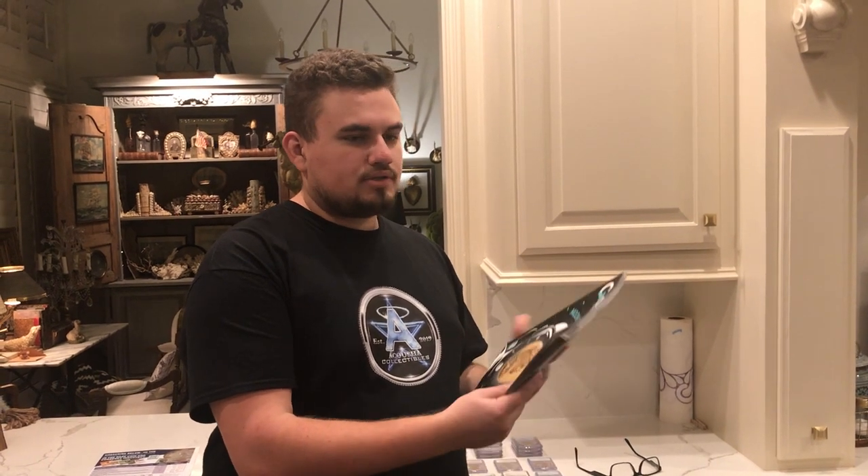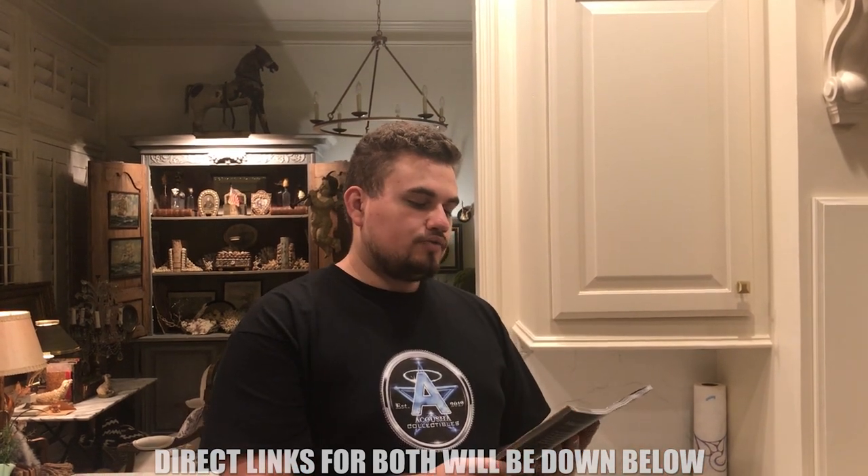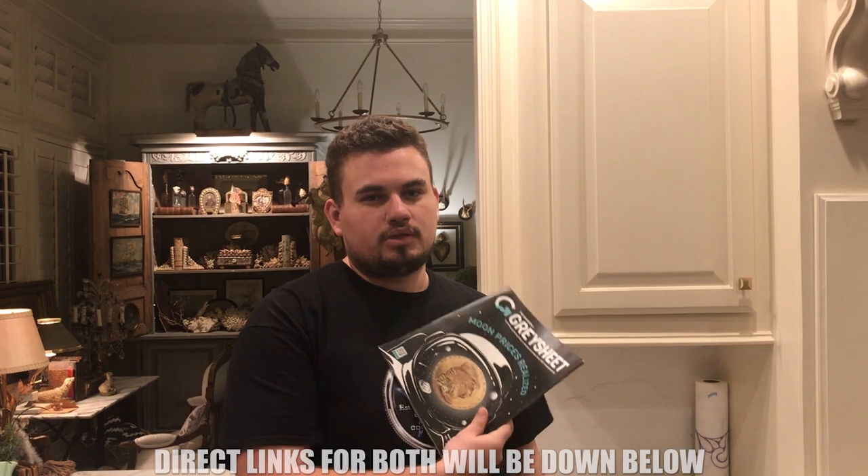For everybody that needs a refresher on what Graysheet and Coin Facts is: Graysheet is something that you get in the mail every single month. You actually have to pay $30 a month or something like that, and it basically offers you a lot of different bids that either coin dealers or coin collectors would sell their coins at. Most of the time this is a very conservative number, so it gives you kind of a footing in the space. A lot of coin dealers end up using this. You can buy it as a hard copy and they also give you a digital version — you can download the app. So it's a very useful tool.